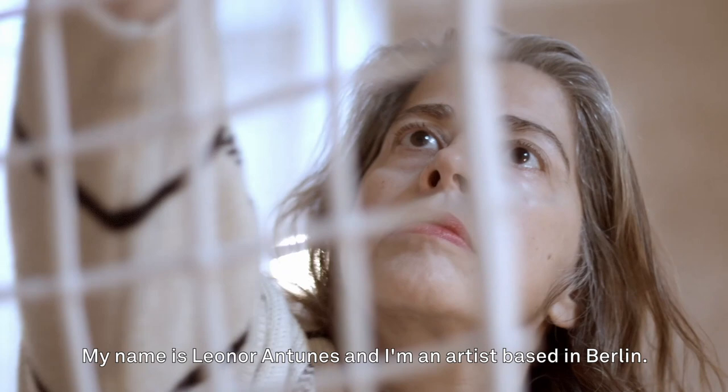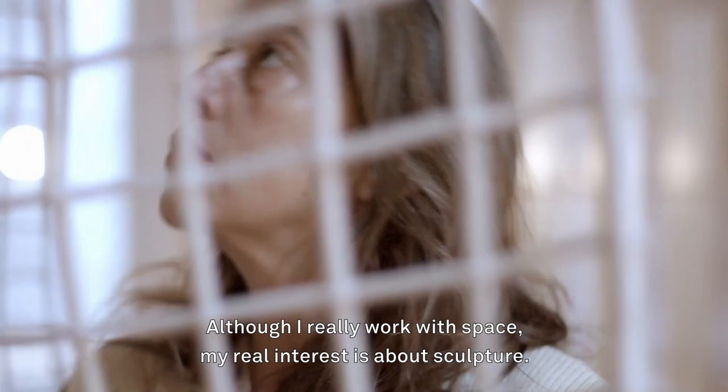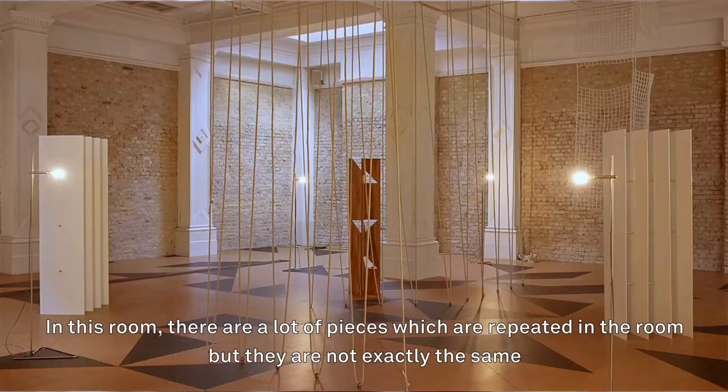My name is Leonora Tunis and I'm an artist based in Berlin. Although I really work with space, my real interest is about sculpture.